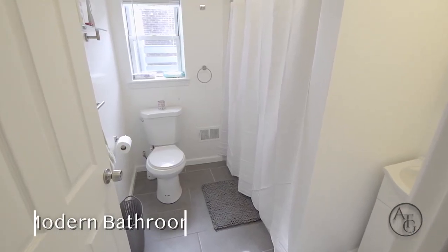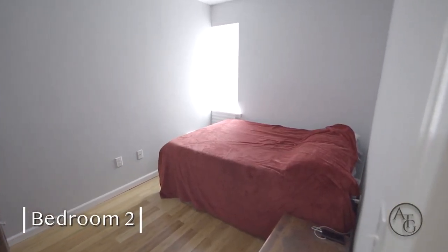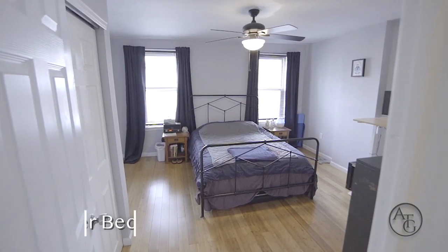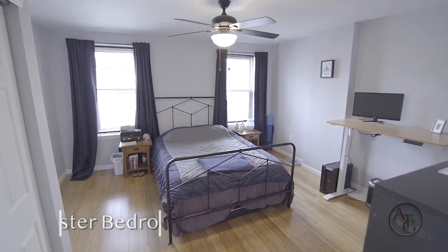The modern bathroom is furnished with beautiful tiles. The second bedroom is wonderful for your guests. Enjoy the abundance of natural light in your immense master bedroom.